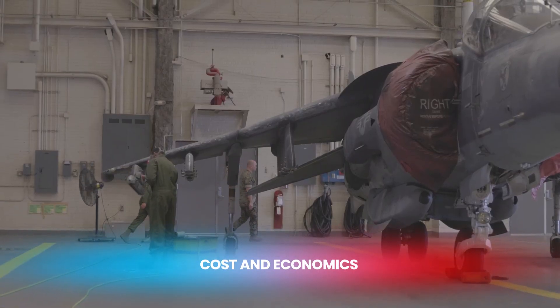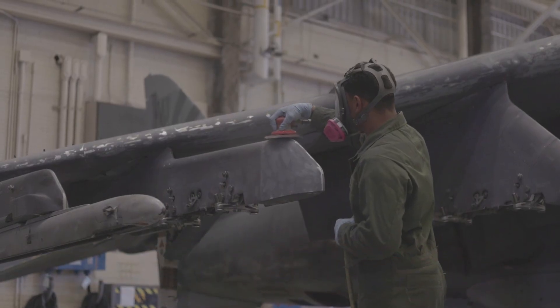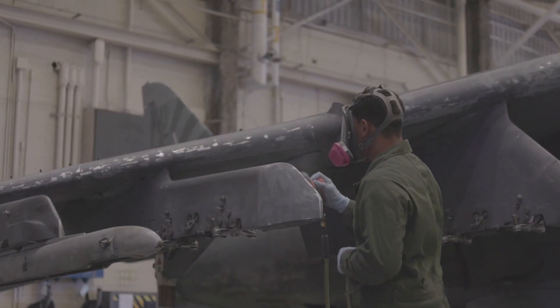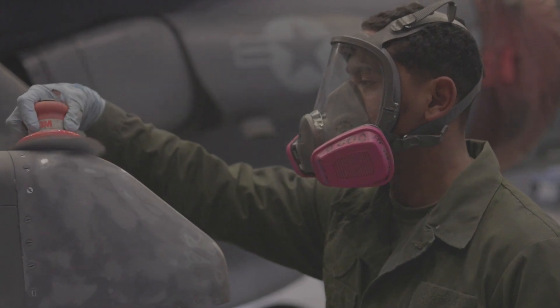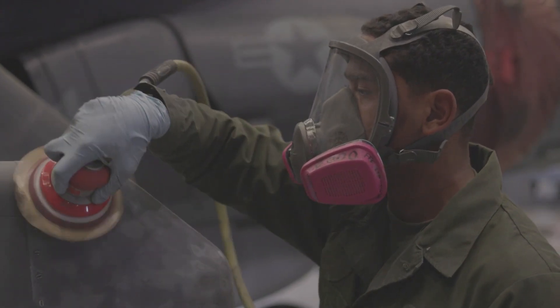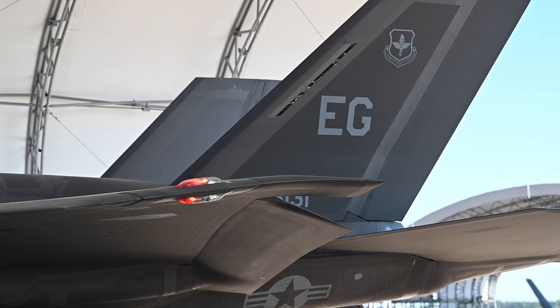Cost is a significant factor when comparing these two aircraft. The AV-8B Harrier II, being an older design, is less expensive to produce and maintain. The unit cost of a Harrier II is approximately $30 million, making it a more affordable option for military forces.